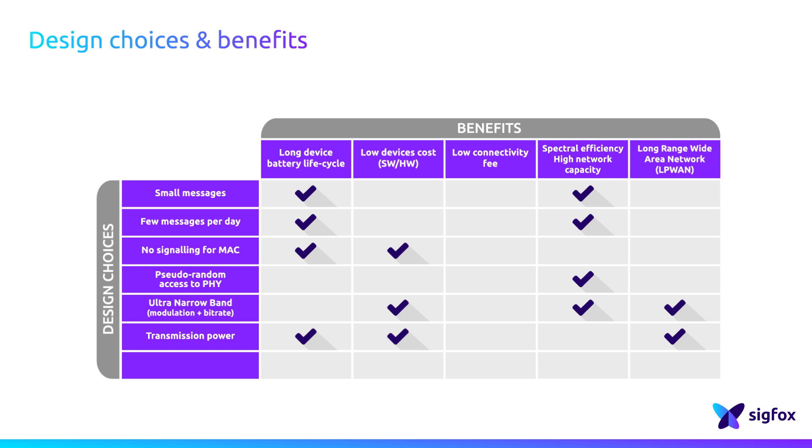Sigfox has decided to operate in bands that do not require any license — no need to pay any fee to operate the network. This is a good point to offer low-price connectivity.